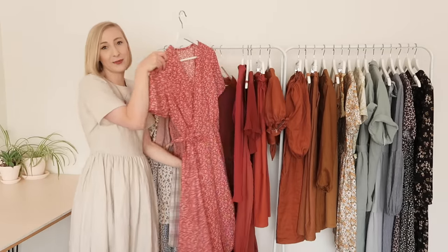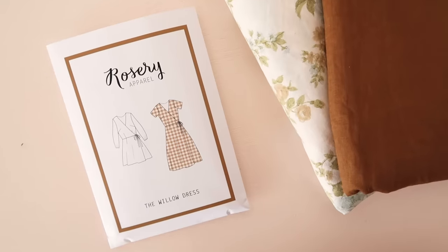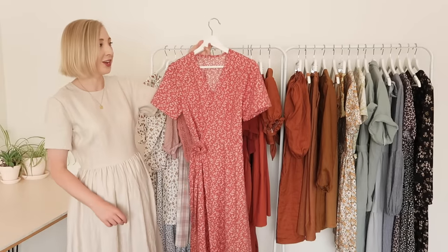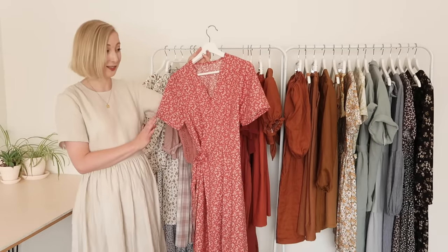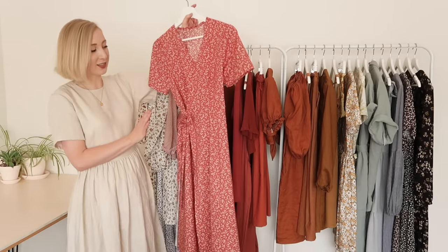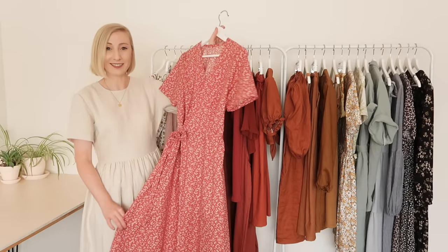So this next dress is made from my latest sewing pattern, the Willow Wrap Dress. I made this one out of a beautiful vintage fabric that I picked up from a thrift store and I feel very lucky to have found it, because you don't often find fabrics this nice at thrift stores. I'm just so happy with how this dress has turned out and especially the pattern. I'll have all my patterns linked in the description below if you'd like to check any of them out.